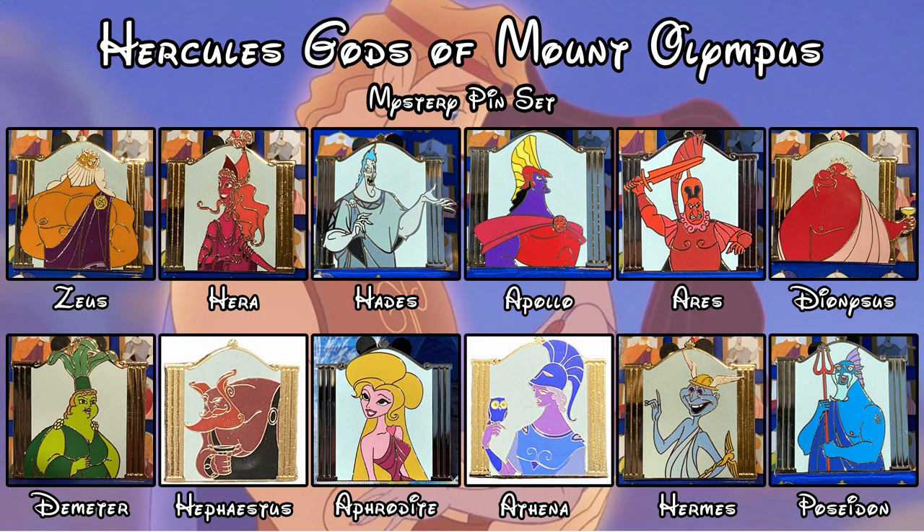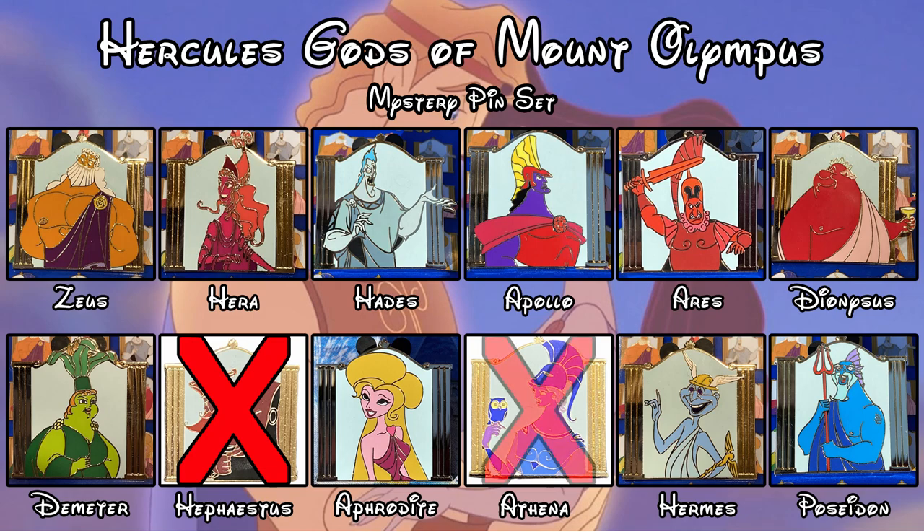So there you go guys, the four pins we got today — two duplicates of two different pins. We got Hephaestus, the god of fire, forge, and sculpture, pin number 39810, and Athena, the goddess of war, pin number 39812. We got two of each, which we'll trade for the extras — four pins that we don't have in the set yet. Thank you guys so much for watching and we'll see you next time.